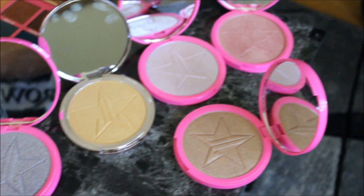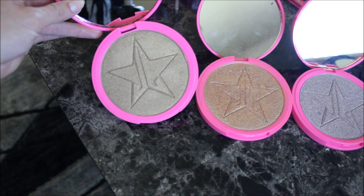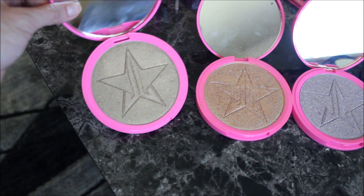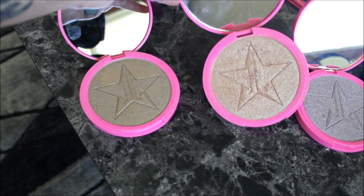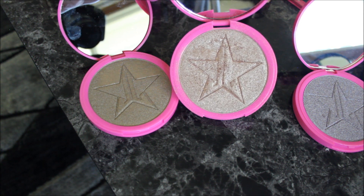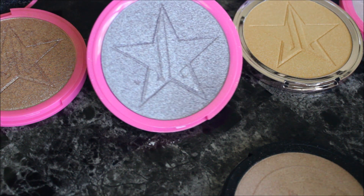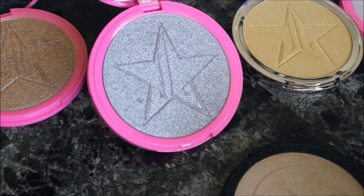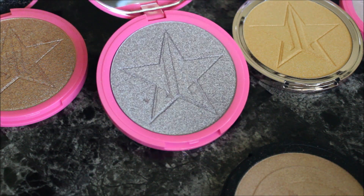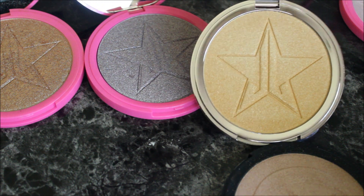Moving on to my Jeffree Star Cosmetics Skin Frost collection — I have quite a few. Starting in this corner, the first is So F***ing Gold, a really bright gold. Right next to it is King Tut — So F***ing Gold has more of a coppery shade while King Tut is more golden. Then there's Lavender Snow, a purple highlighter that's one of my favorites — super glowy. My most recent purchase is Summer Snow Cone, a beautiful yellow-gold highlighter from the summer collection.